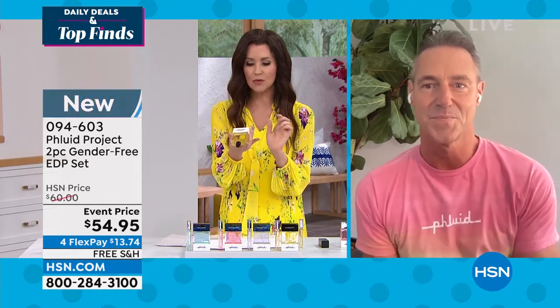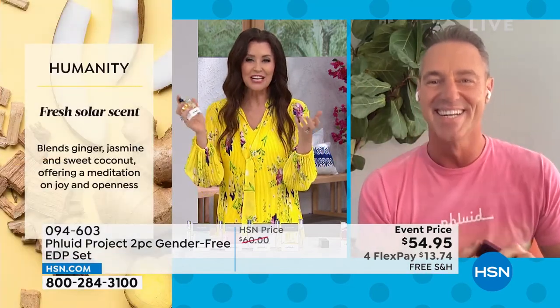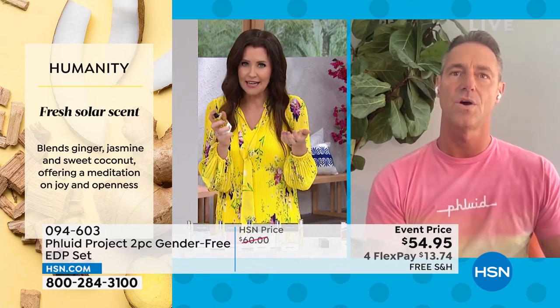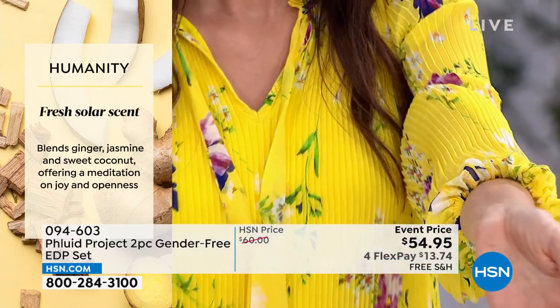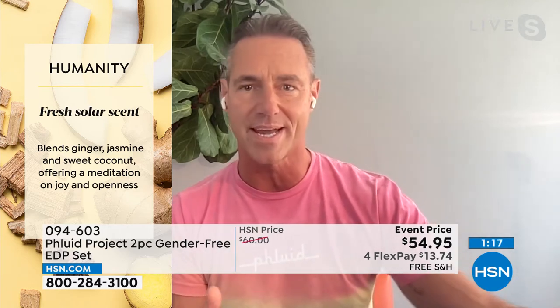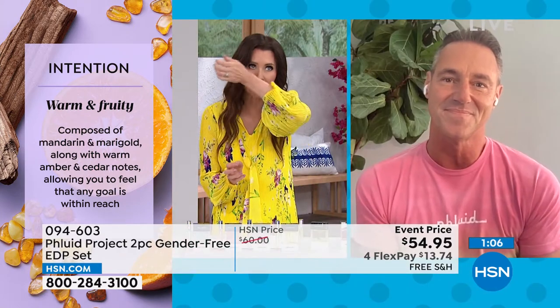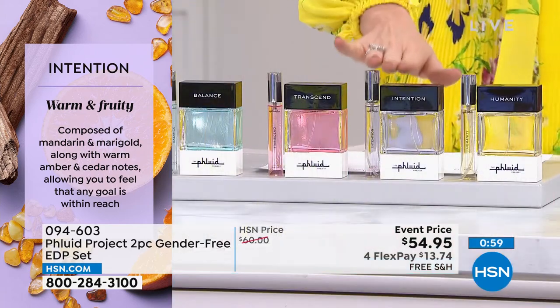Let's start with Humanity — especially these days, we need a little bit more kindness. You've given us a fresh solar scent. This is actually my favorite scent — it's the one I wear when I'm going out feeling really good. It's got coconut and jasmine and ginger, and it just brings joy and happiness and life. Who doesn't think the world needs more humanity? If you can bring that to the world every day through the people you come in contact with — it really does defy expectation and it's from a top fragrance house.